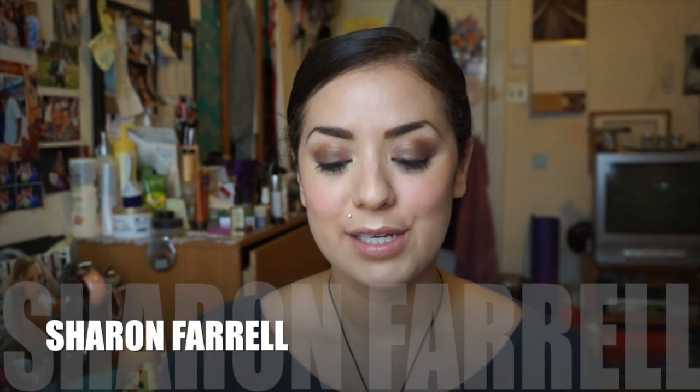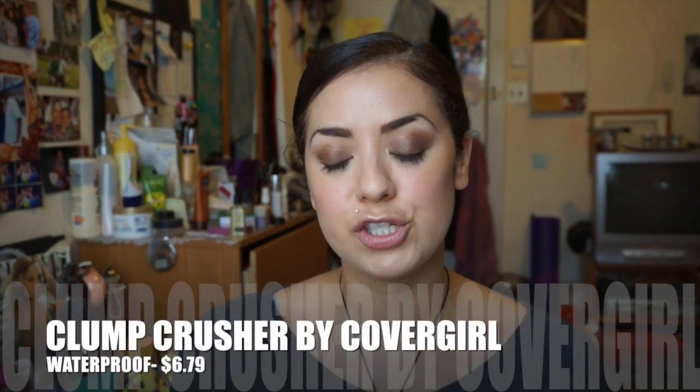I think I just love accents because Gabriela has an accent, and this next one coming up, Sharon Farrell, has an accent too. She is from Australia, I believe. She's fantastic — a redhead, funny, and she's a makeup artist so she knows her stuff. So this is the Clump Crusher by CoverGirl. I got the waterproof version because I have oily eyelids and usually use waterproof mascara. This was $6.79 — I got the very black shade. This is like her holy grail product mascara, and it is by Lash Blast CoverGirl.